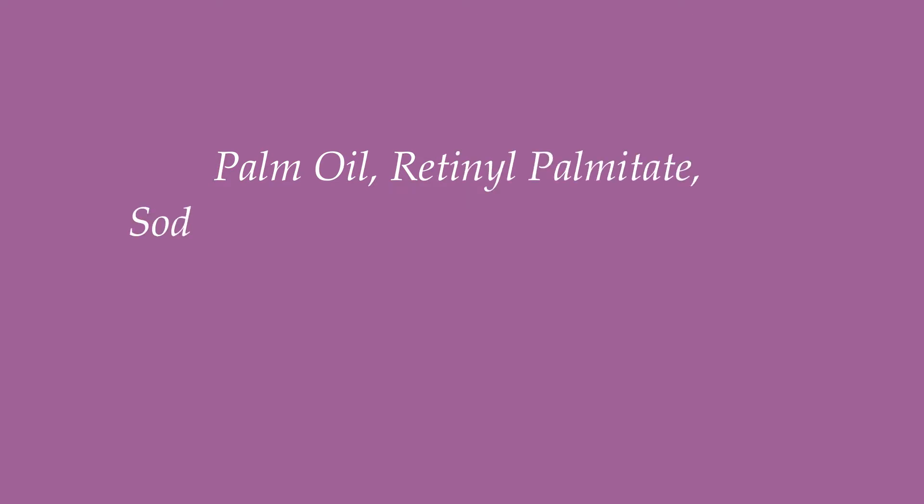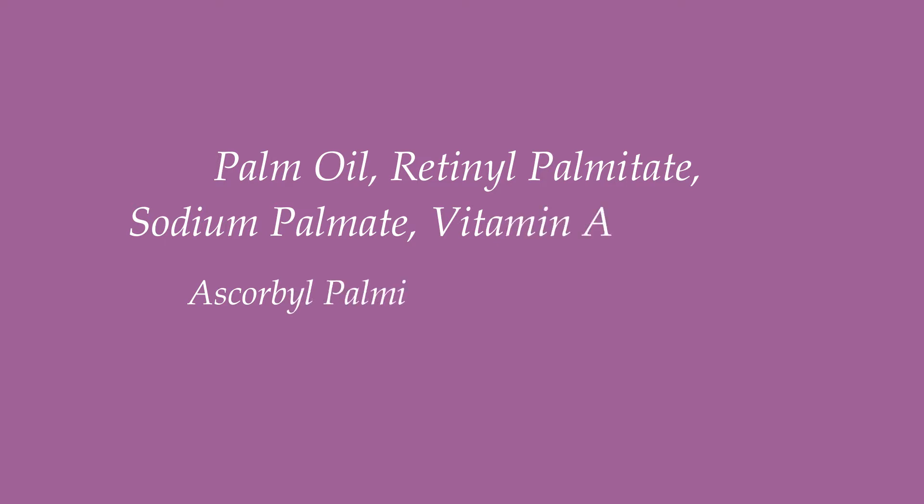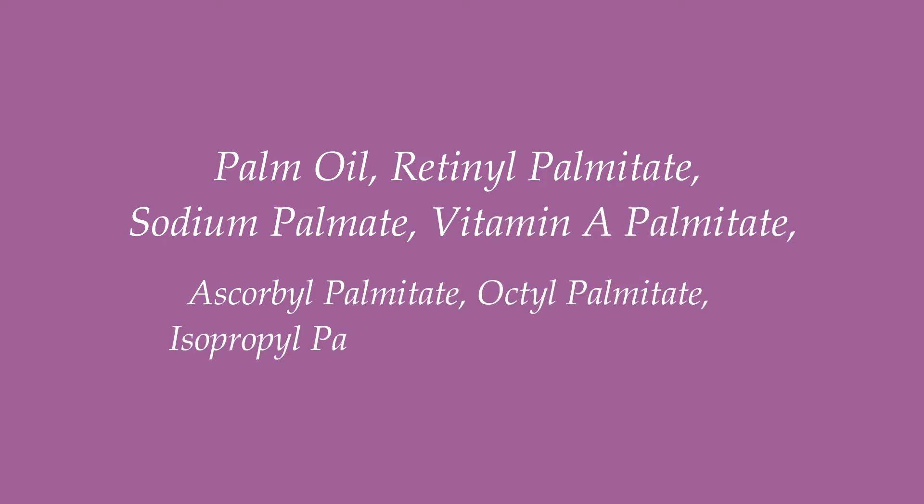Some common names for palm oil include palm oil, retinol palmitate, sodium palmate, vitamin A palmitate, ascorbyl palmitate, octyl palmitate, acypropyl palmitate, and palmitoyl acid.